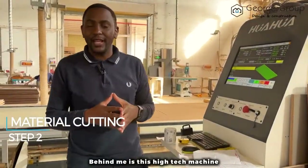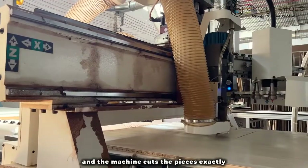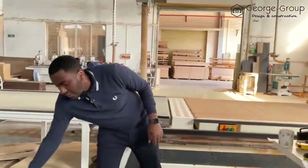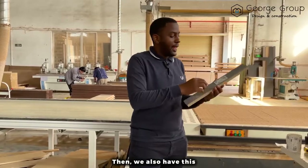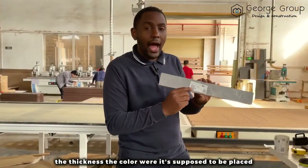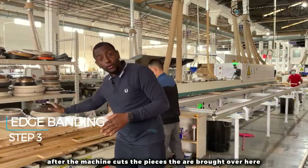Behind me is this high-tech machine. If the customer sends us a plan and a drawing, we feed that information into this machine and the machine cuts the pieces exactly to what the customer wants. This is one of the pieces that has been cut by this high-technology machine. It also has a code which gives you the exact information — for example, the thickness, the color, and where it's supposed to be placed.